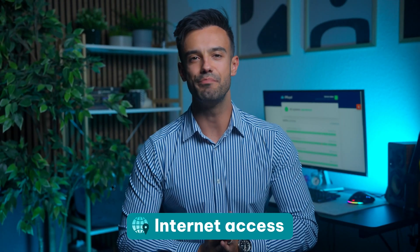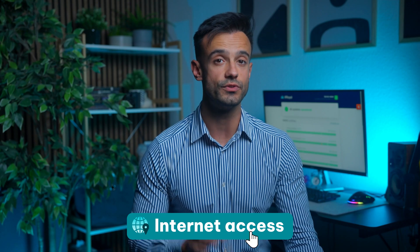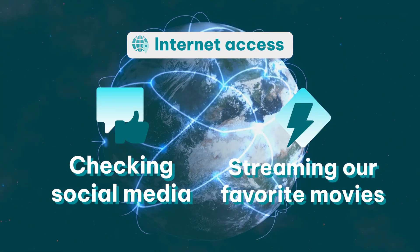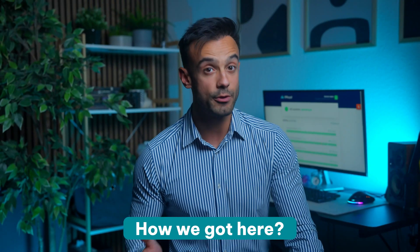Internet access has become the backbone of our daily lives, keeping us connected with the rest of the world with just a single click or tap. From checking social media to streaming our favorite movies and shows, these networks are a crucial component of our digital experience. But did you ever wonder how we got here?